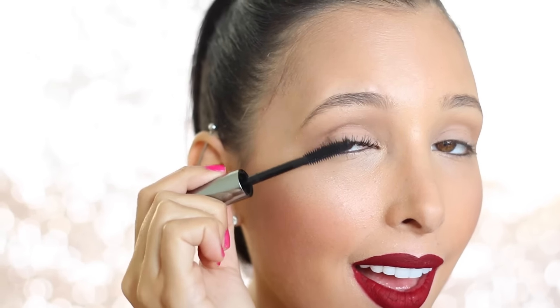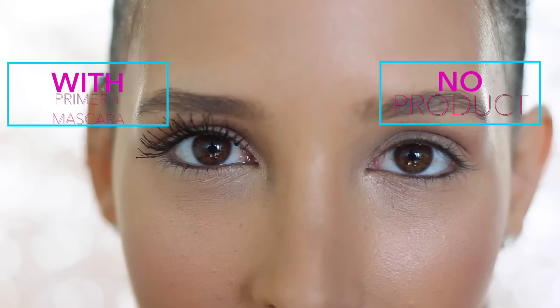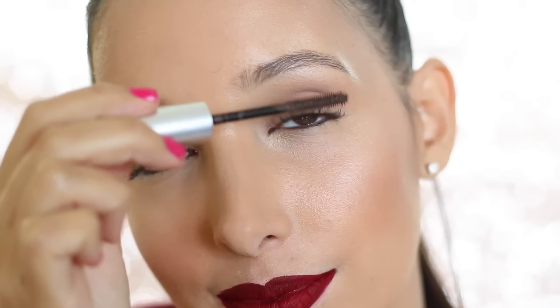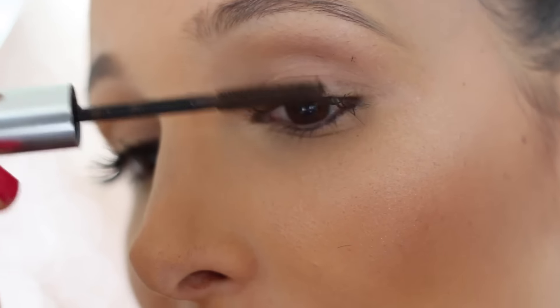So here you can see what my lash looks like when I layer the primer and the mascara on it, and the difference is huge. I have one eye looking fabulous and the other one just looking crappy, so I'm going to do the same thing with my other eye. For me, I didn't really need a lash curler because the primer is already helping with the boost in my lashes.